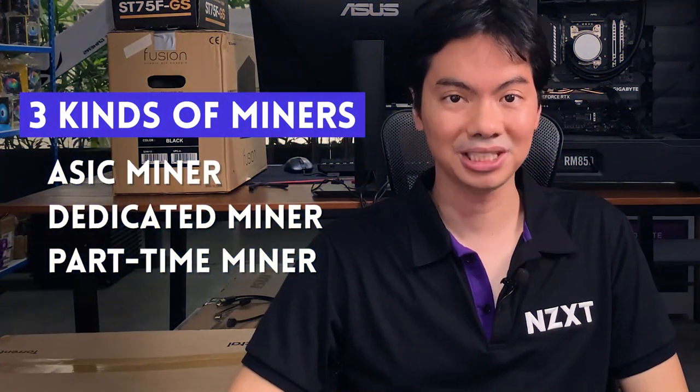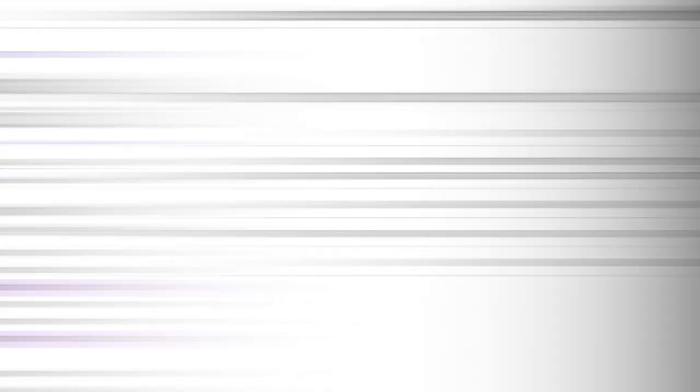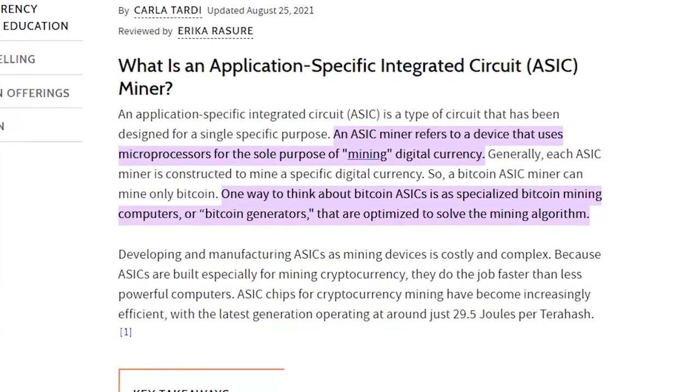For Bitcoin you need specialized machines called ASIC miners. They've been specifically designed to mine Bitcoin and to do nothing else — you can't play games on them, you can't browse with them. These machines have only one purpose: to mine Bitcoin. You can find ASIC miners on Lazada, but Hardware Sugar does not sell ASIC miners.